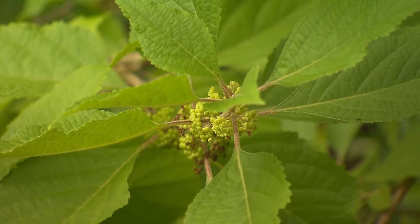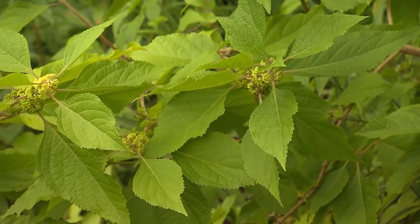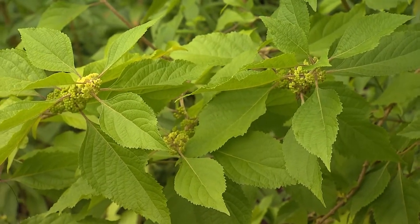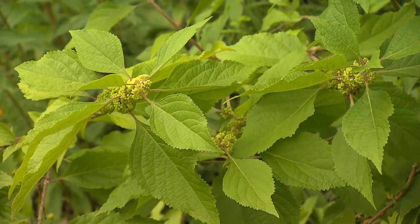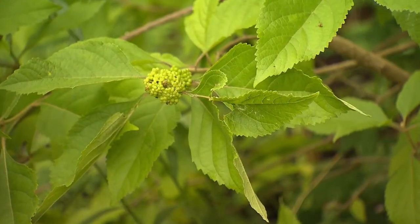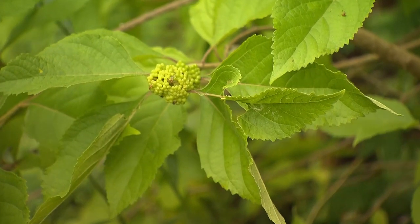This is the American beautyberry bush. I love this when everything has gone dormant and leaves and flowers are gone — there's a spray of red-violet berries that looks like fireworks exploded. And of course, the birds enjoy those until they're gone.